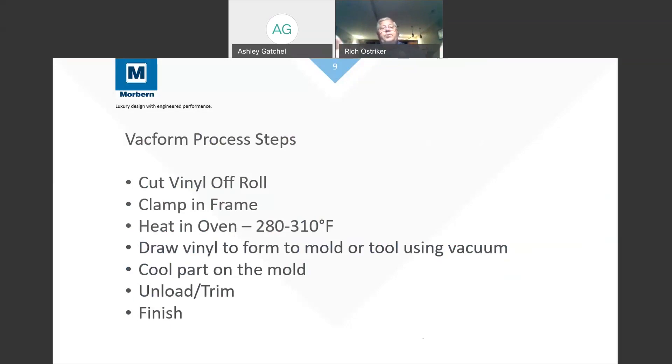Once the material hits the proper temperature, we pull it out of the oven and draw it over a mold or tool using vacuum to allow the vinyl to accept the detail of that mold. We formulate the vinyl so that with heat, it accepts the new shape — without this formulation, when we remove the vacuum it would revert to its original shape. We leave it on the mold until it has accepted the shape, then cool it, take it off, unload it, trim it, and finish it. For a pour-in-place process, we female-form the material, pour polyurethane foam in, close the lid, allow the foam to fill the tool, and the result is a finished seat ready to trim.